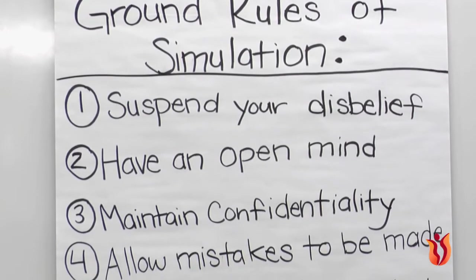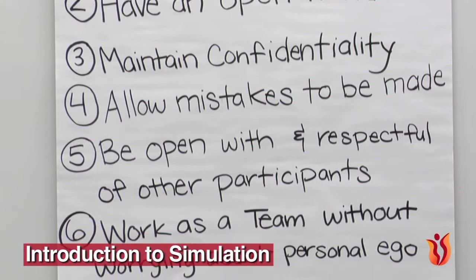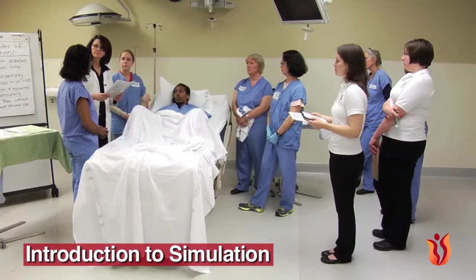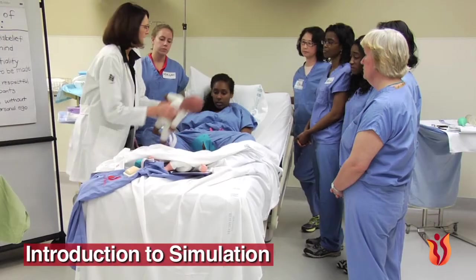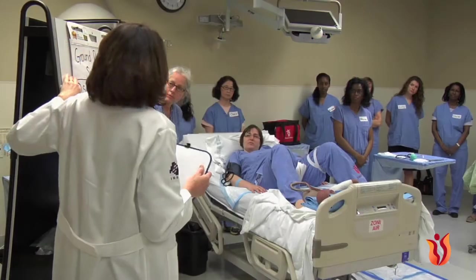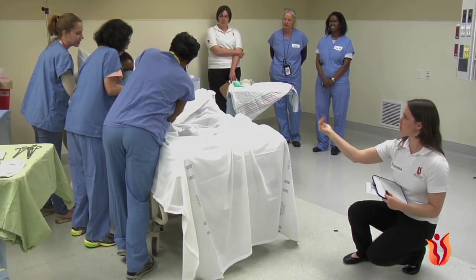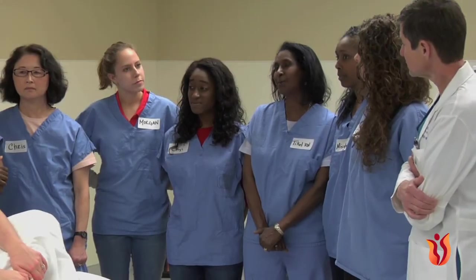In Chapter 5, Introduction to Simulation, we introduce you to the world of simulation. You will also learn how to run a simulation scenario, how to set up the simulation area, set group ground rules for your participants, run a pre-brief, a simulation introduction, run the scenario, and prepare for the debriefing session.